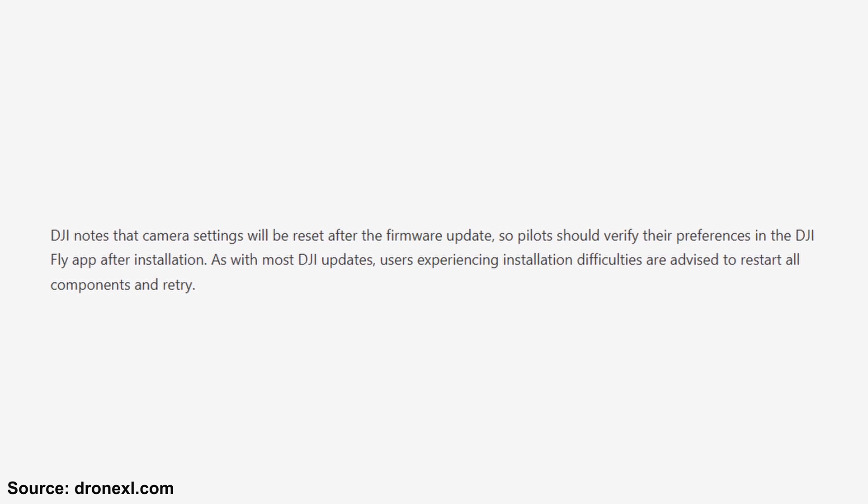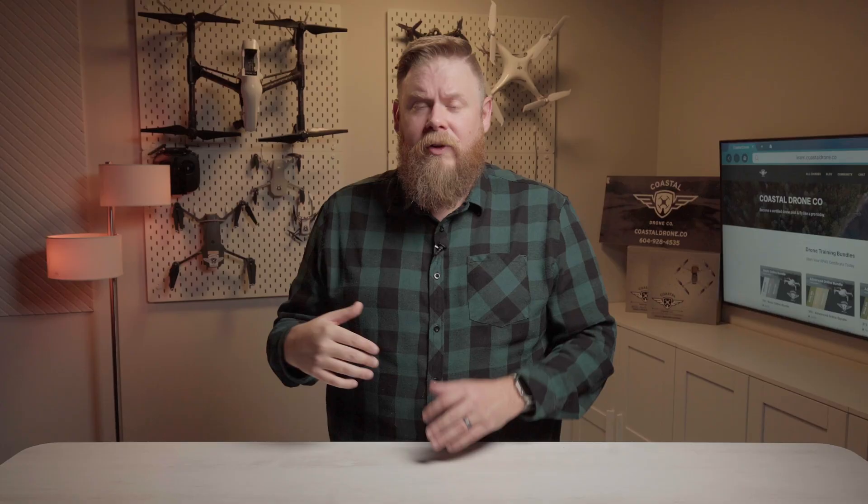Heads up though — the update resets all your camera settings. Ask me how I personally know this. So make sure to adjust everything after you've updated your firmware and before takeoff.